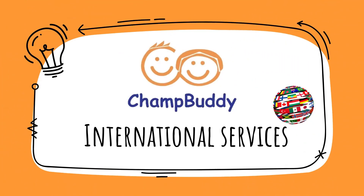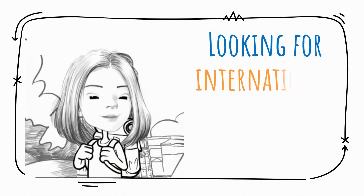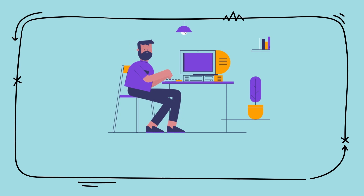Hi! Welcome to ChampBuddy International Services. Are you looking for international programs for your students? Check out our website for more information.